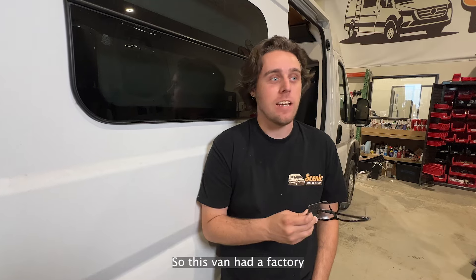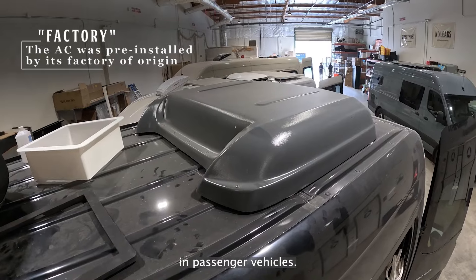This van had a factory AC that you typically see in passenger vehicles, and they also decided to add a MaxAir fan.